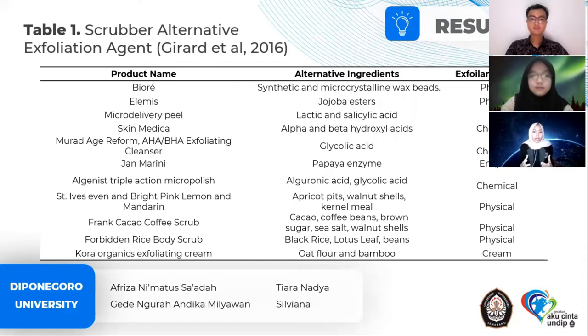Due to this negative impact, many moves have been made by government and non-government companies such as Unilever, The Body Shop, L'Oreal, and others in the form of commitments and realization of removing scrubbers from their products. Instead of plastic scrubbers, other ingredients such as sugar, coffee, glycolic acid, and others are used. However, many of these replacement ingredients still have drawbacks such as availability issues, high abrasiveness, and potential hazards not much different from plastic scrubbers.